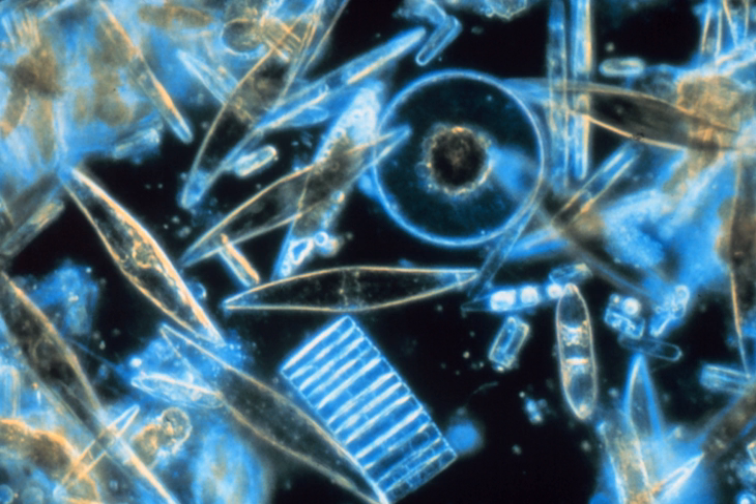Diatoms — cut in half, from Greek 'dia' (through or apart) and the root of 'temnein' (I cut) — are a major group of algae.